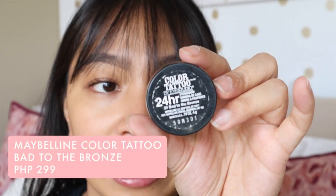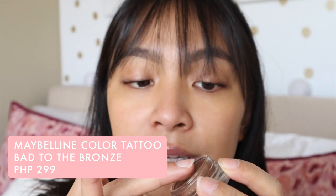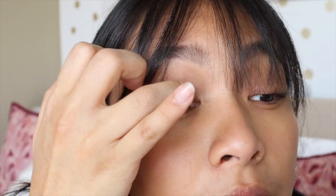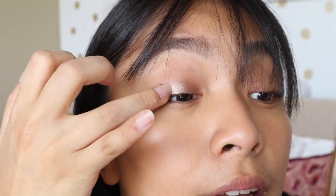While the moisturizer is sinking into my face, what I like to do is my eye shadow — totally optional. If you want eye shadow, great; if not, it's up to you. Something super easy is the Maybelline Color Tattoo in the shade Bad to the Bronze. It's a one-step product. What I like to do is apply it on my ring finger, close my eyes, and apply it all over my lid. Just a little shimmer on the lids — super quick, one step, and you're done.